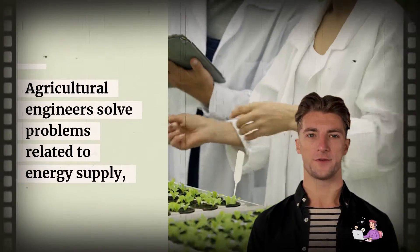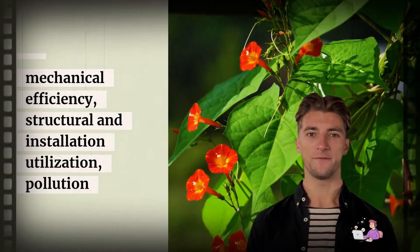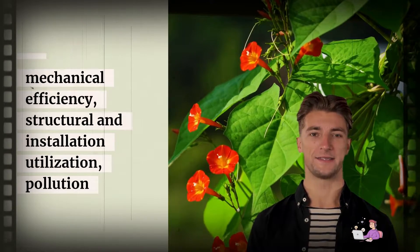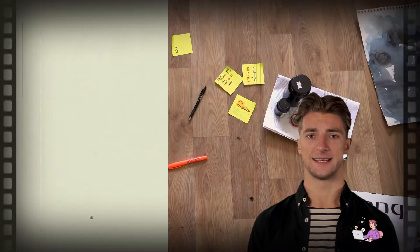What they do. Agricultural engineers solve problems related to energy supply, mechanical efficiency, structural and installation utilization, pollution, and the environment, and agricultural storage and processing.